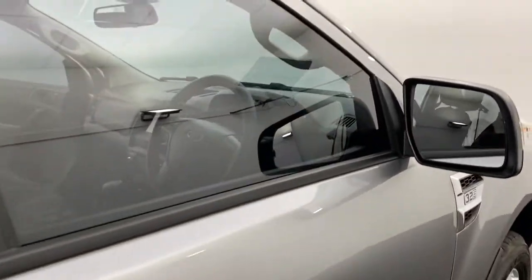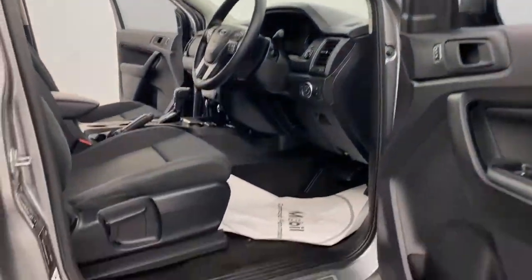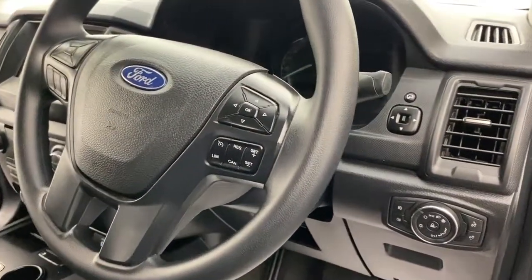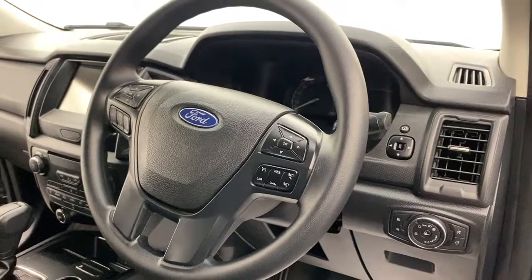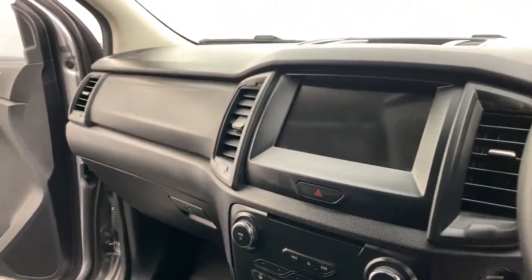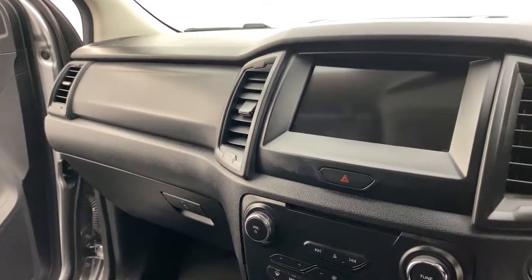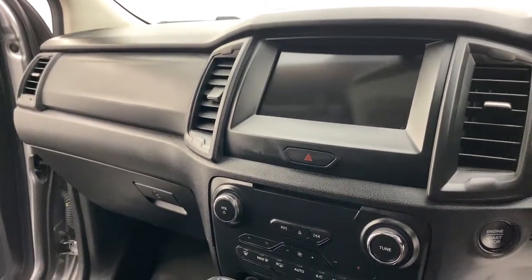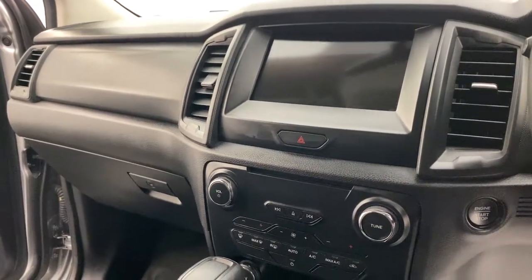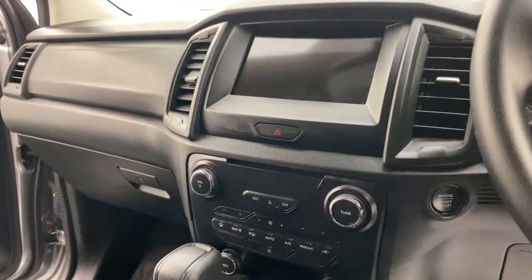Moving through to the driver's zone — it's easy to get in with those side steps. Once inside, you have automatic headlights, plenty of controls on the steering wheel to keep everything at your fingertips, and Ford MyLink and Ford Sync technology with full Apple CarPlay, Android Auto, USB connectivity, and plenty more.